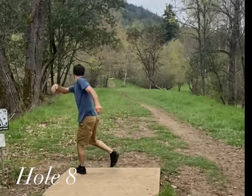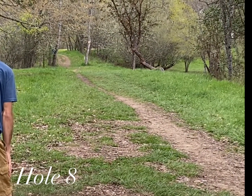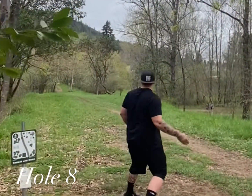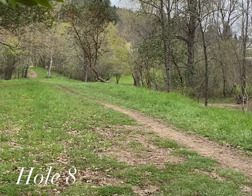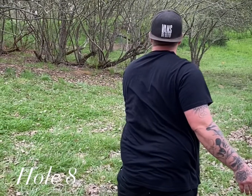Hole eight: 374-foot par three. Pretty tight off the tee. It's slightly elevated downhill and there are a good amount of trees to get past. It's very heavily guarded towards the basket.